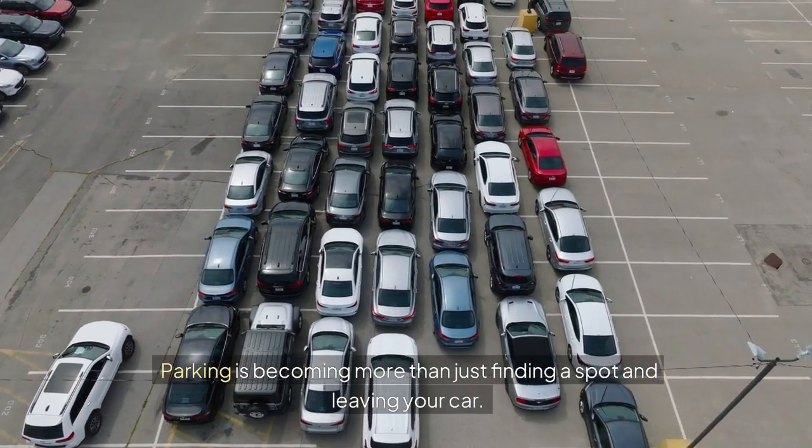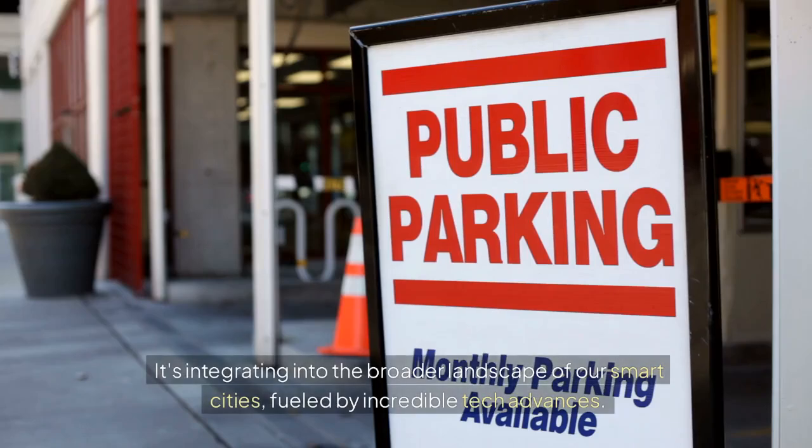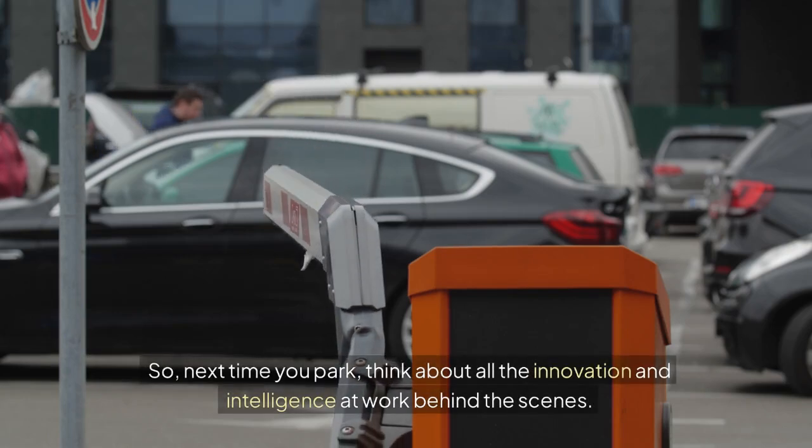Parking is becoming more than just finding a spot and leaving your car — it's integrating into the broader landscape of our smart cities, fueled by incredible tech advances. So next time you park, think about all the innovation and intelligence at work behind the scenes.